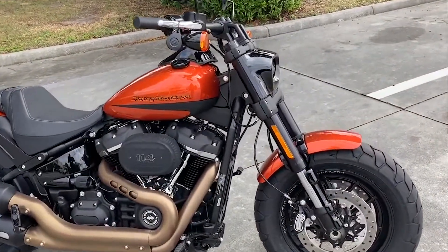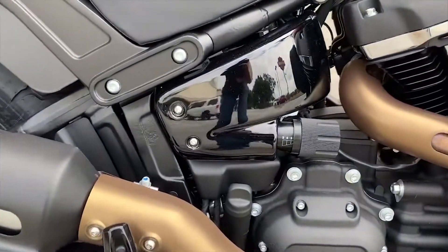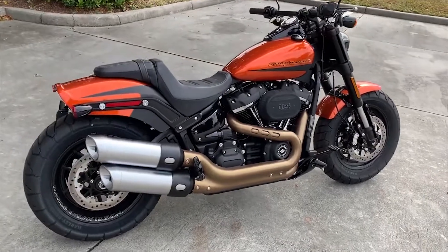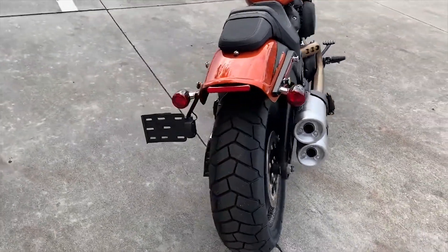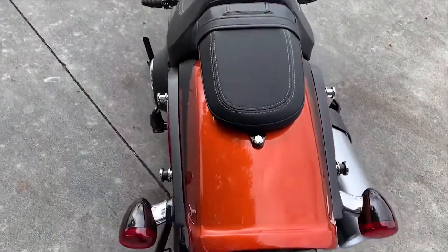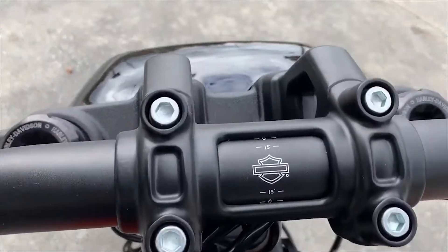Features include an inverted front end, lower controls, adjustable preload on the suspension, a rider reference, and a chopped rear fender. This is a bike you truly have to ride to appreciate. Also features a side mount tag, docking hardware added, and adjustable handlebar positioning.